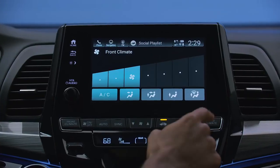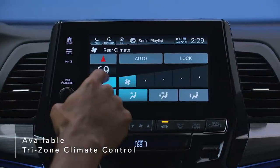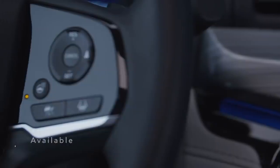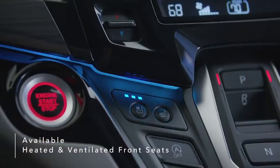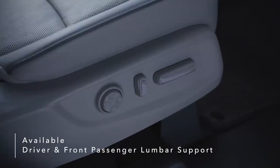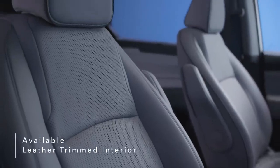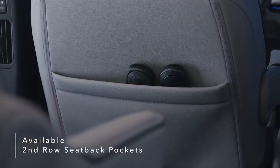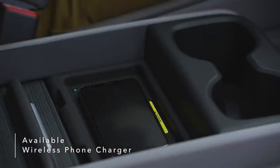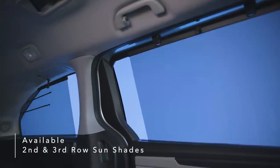The Odyssey elevates the comfort level for drivers and passengers with features like available tri-zone automatic climate control, heated steering wheel, heated and ventilated front seats, and additional driver and front passenger power lumbar support. Available leather-trimmed interior with piping and contrast stitching, second row seat back storage pockets, an available wireless phone charger, and second and third row sun shades add even more convenience.